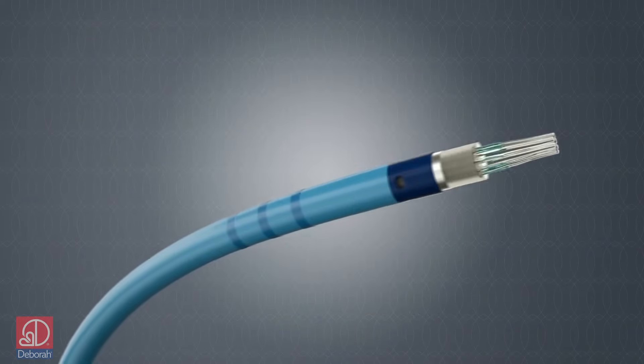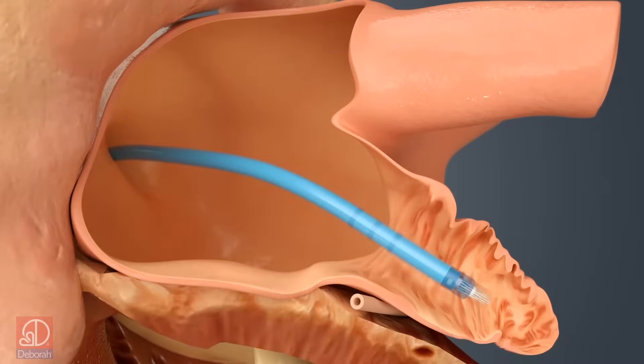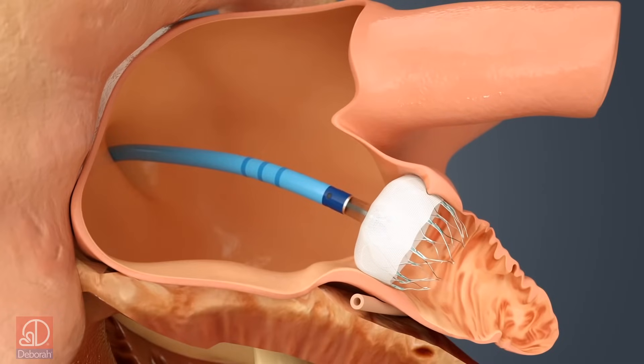That's why for some patients we recommend the Watchman procedure, which allows us to completely seal the left atrial appendage. Once it's closed, clots can no longer form there, greatly reducing the risk of stroke.